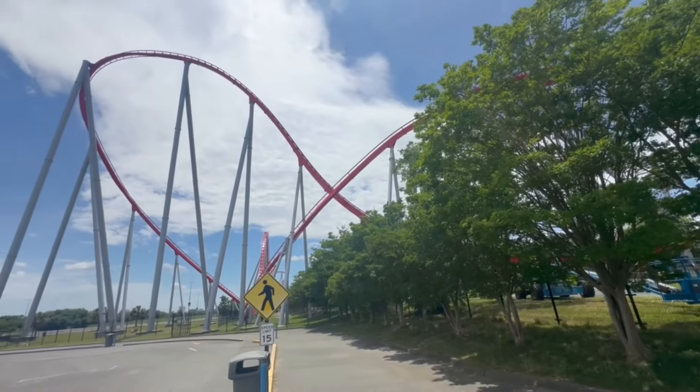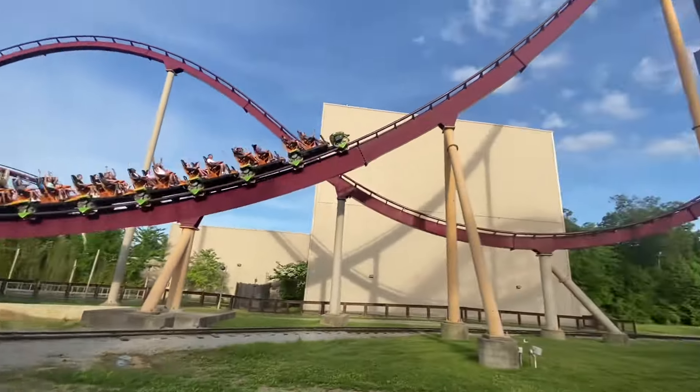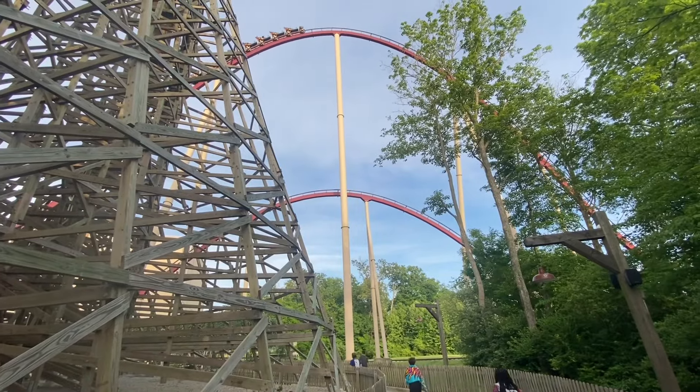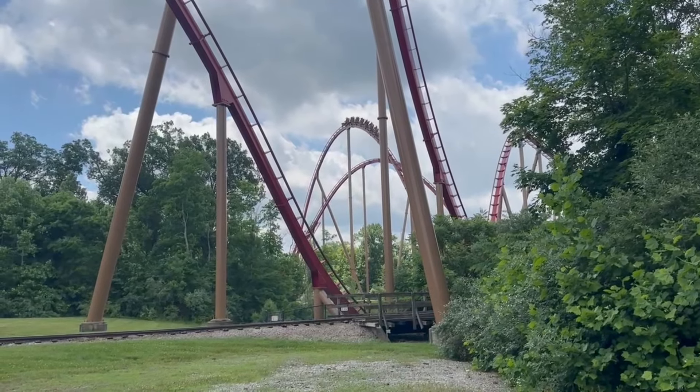Rather than just going straight into the hills or banking at the top in the second half, it constantly curves into its airtime hills creating some decent positives. The first half just features large hill after large hill and they all give decent to great floater airtime, especially that third hill.